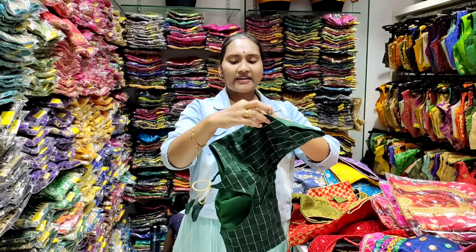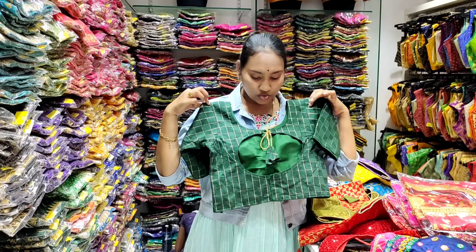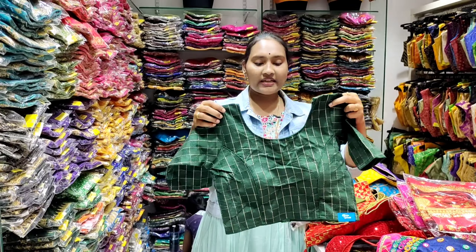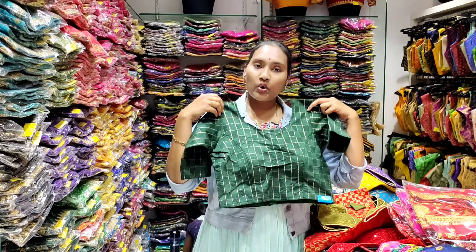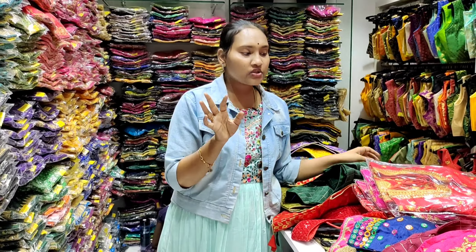If you want designs or models, you have unlimited varieties. You have sleeveless, attached, back open, front open, boat neck — all types of different patterns available in the shop.